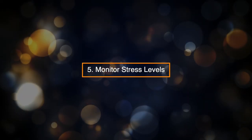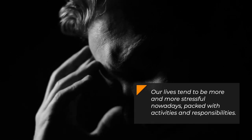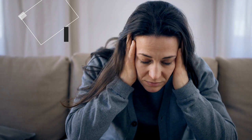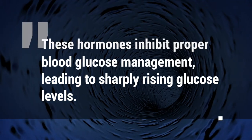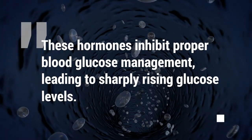5. Monitor Stress Levels. Our lives tend to be more and more stressful nowadays, packed with activities and responsibilities. However, stress can cause blood sugar levels to rise. This is because our bodies release certain hormones when we're under duress, like cortisol. These hormones inhibit proper blood glucose management, leading to sharply rising glucose levels.